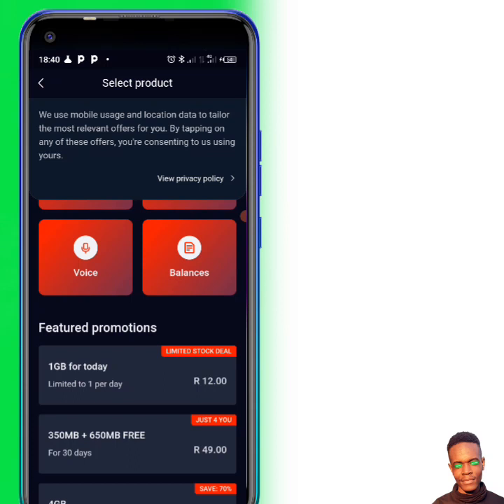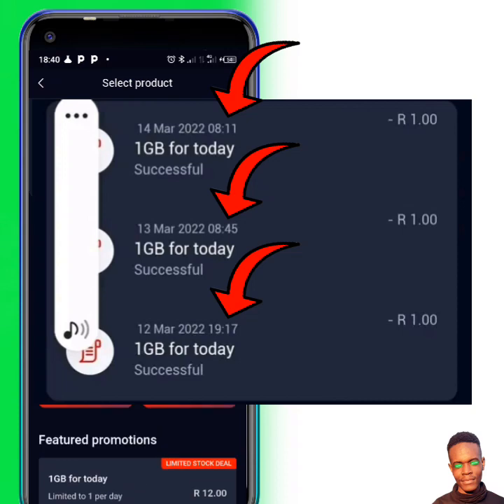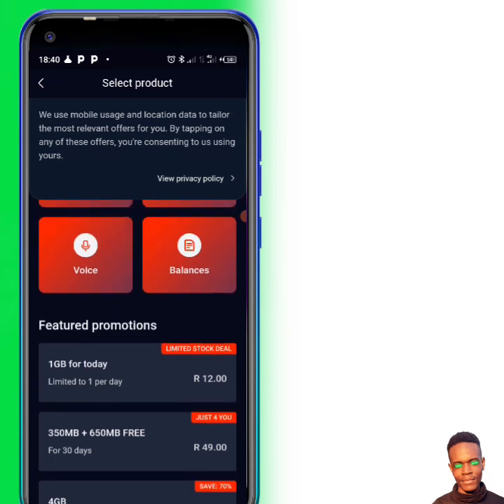You need to check it in the morning and later on. As you can see here, check the times — it was available in the morning and later on. So you just need to be patient, come here and check it again. Someday you're going to find it and someday you won't.